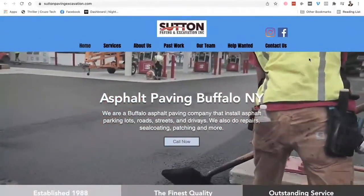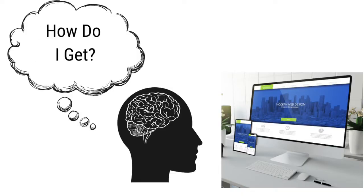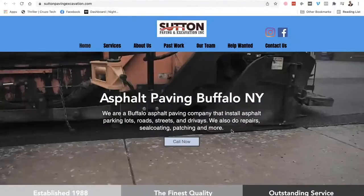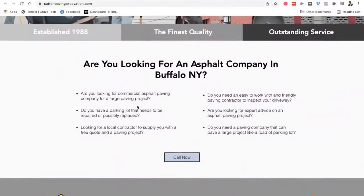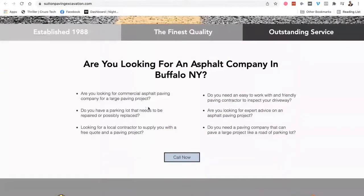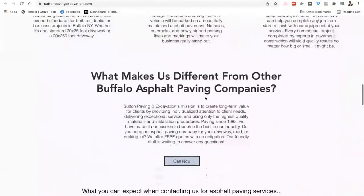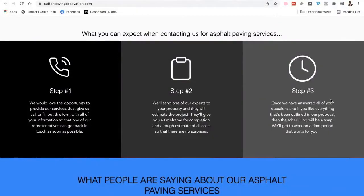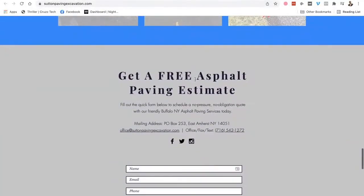I used the same philosophy and formula: what's this website about, what's in it for me, how do I get it? Asphalt Paving Buffalo, New York — what's in it for me — call now. I built it in sections using the same formulas I use on other platforms. There are service pages, what separates them, the process when you contact the company, and testimonials. It doesn't matter if this was carpet cleaning or tree cutting or bounce house rentals — the exact same thing would hold true.